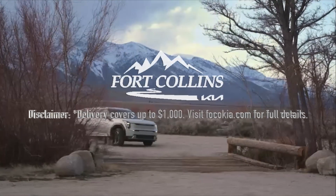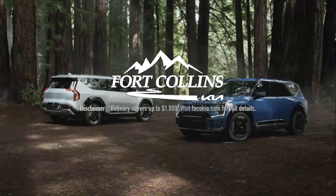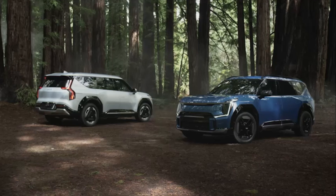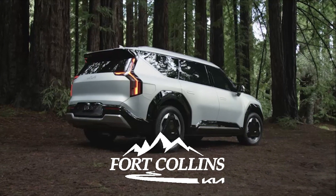This episode is made possible by the support we get from Fort Collins Kia. If you are in the market for any electric Kia, not only do they never add market adjustments, they will deliver your car to you anywhere in the 48 contiguous states for Out-of-Spec viewers. More information in the link in this episode's description.